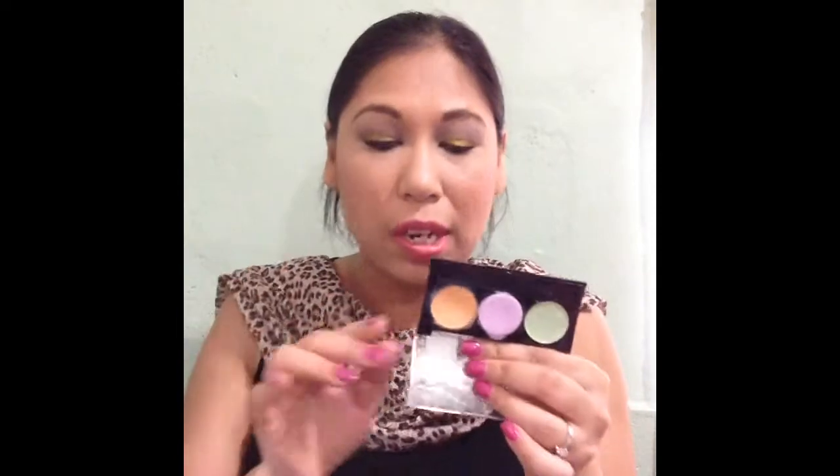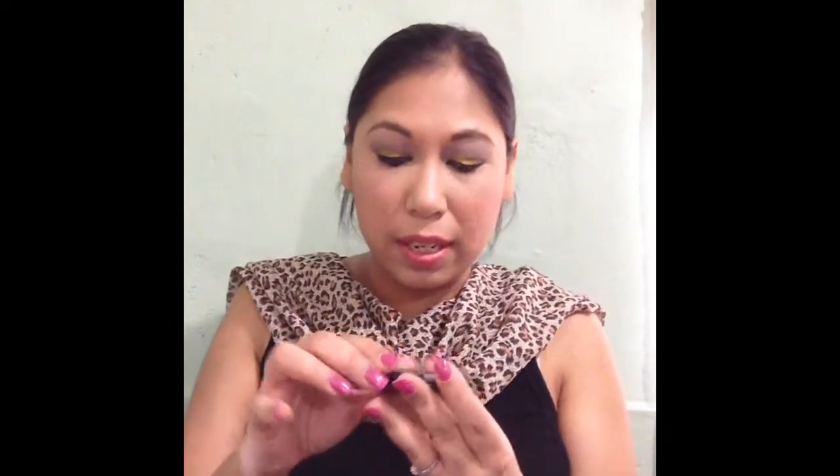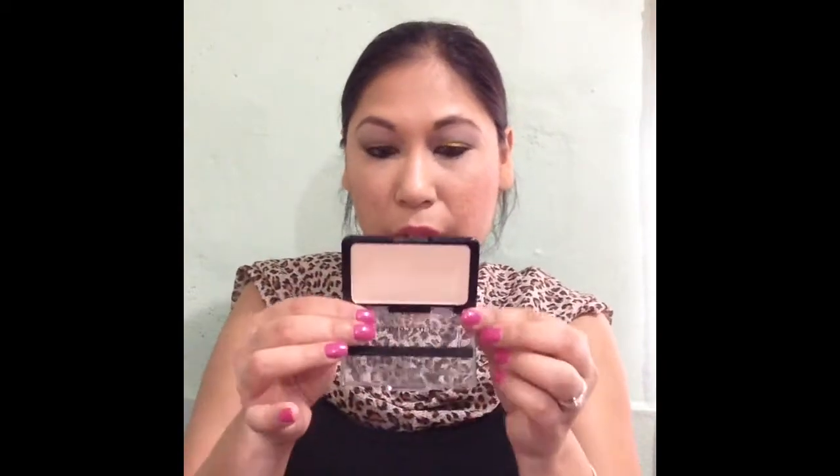For concealer, I have the Maybelline Instant Age Rewind Double Perfector concealer and highlighter — it's almost finished. I was using other concealers so that's why I didn't get to finish it sooner, but it's in there for this week. I also have a concealer in my Finish Six by Christmas project pan — I've hit pan on it but I keep swirling around the sides.